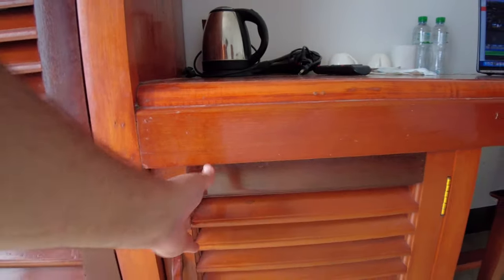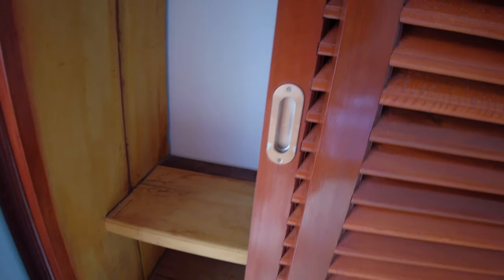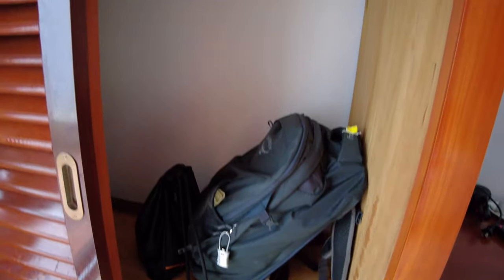There's a little mini fridge and a little wardrobe. There are some shower flip-flops — those are not mine, those come with the hotel room free of charge. No safety box, but there are a few hangers.